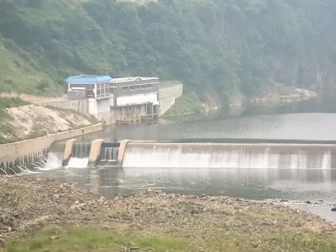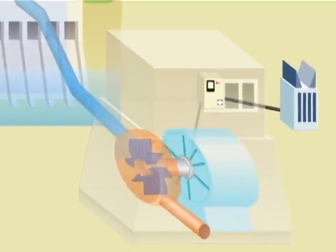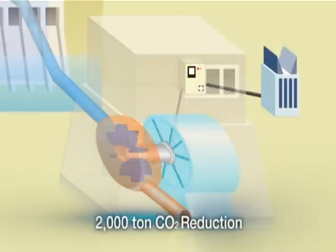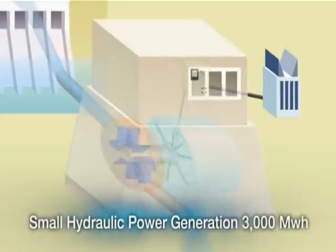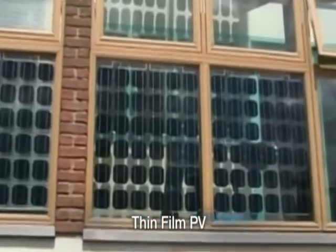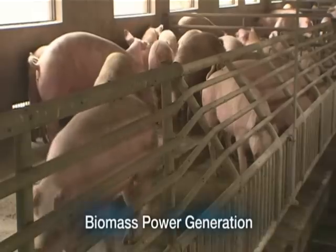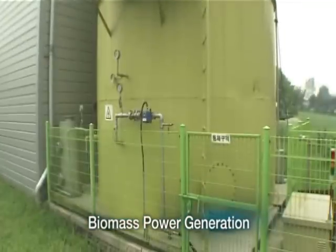Small hydraulic power plants, which generate power by using the water in rivers and streams, can reduce carbon dioxide by 2,000 tons while producing power of 3,000 megawatt-hours each year. In addition, there are solar power generators which can be installed on rooftops, fuel cells using hydrogen and natural gas, and biomass power generation in rural areas.